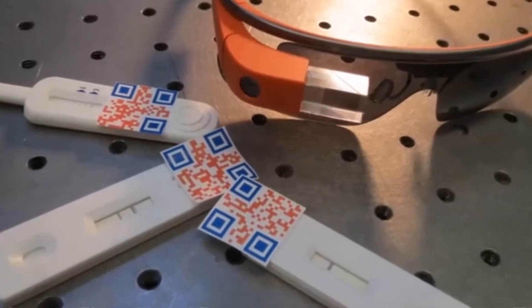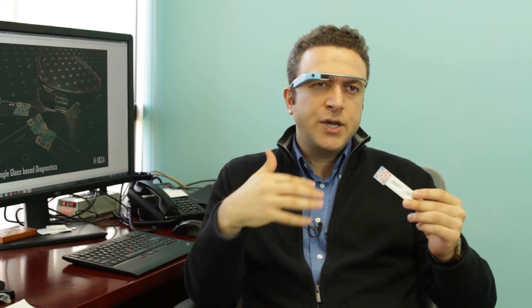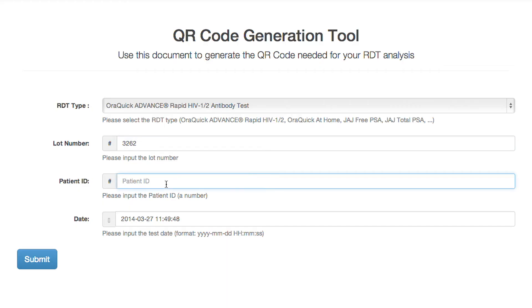The researchers also added quick response, or QR codes, to the test strips. If you want to enter other information regarding the patient — test ID or whatever — you can enter it by customizing these QR codes.